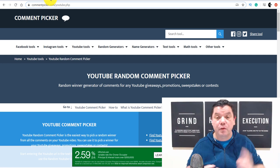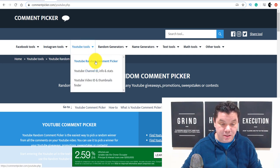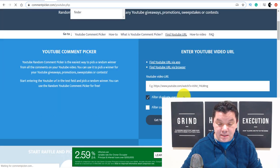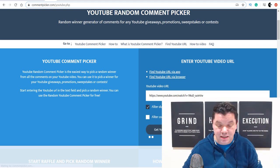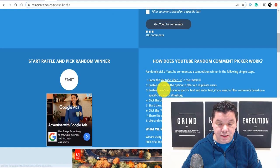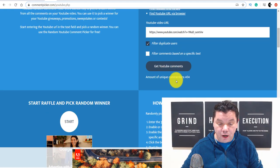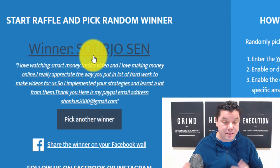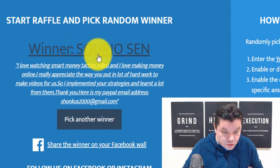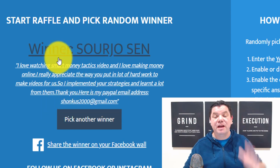Put your PayPal email address and I'll do a $100 giveaway in two days, as long as I can get 1,000 likes on this video. So all I need to do is come over here and click on YouTube random comment picker. Let's go down here, paste this URL over here, and good luck to everybody — whoever gets this is going to get $50. It's just grabbing all the comments as we speak. I want to do this live with you guys so you know I'm not picking anybody. We've got 404 comments. Let's hit the start button. And the winner is this person over here — his name's Soryo Sen. He absolutely does have his PayPal email address. So congratulations, $50 coming your way.